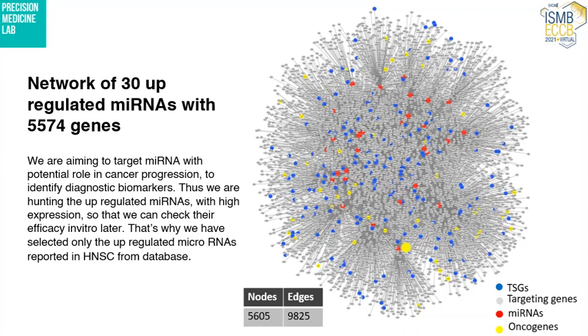I selected only the upregulated microRNAs after differential expression analysis. The upregulated microRNAs were 30 in number and they were targeting more than 5,500 genes — still a very large dataset to work with.